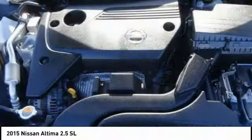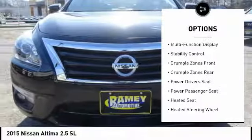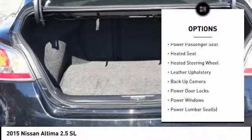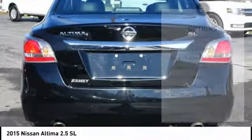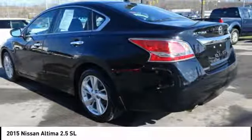Here are some of this vehicle's great options: back-up camera, traction control, anti-lock braking system, steering wheel audio controls, Bose sound system, stability control, heated seats, power driver's seat, power passenger seat, air conditioning.